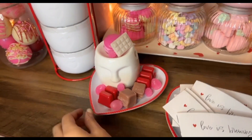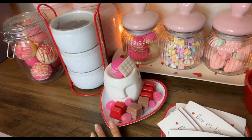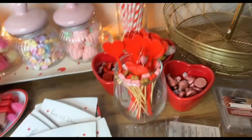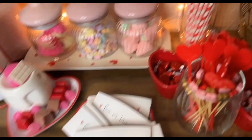It looks super cute though so I'm definitely gonna put these three items over here, and the others I'll figure out placement for — those three are going up here like they were last time.